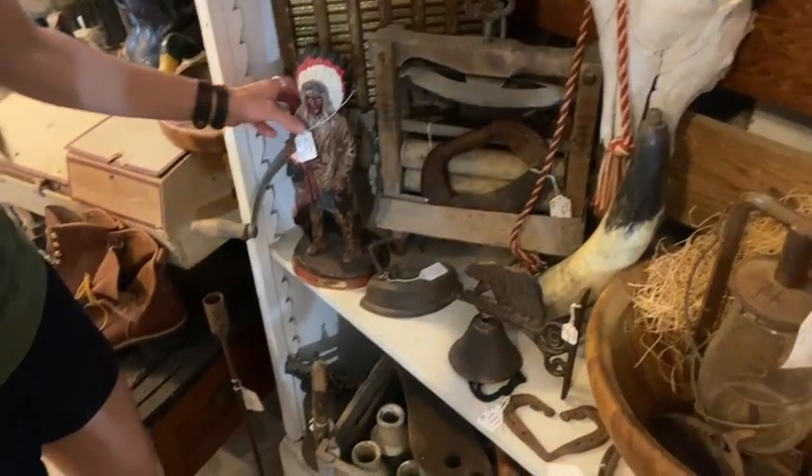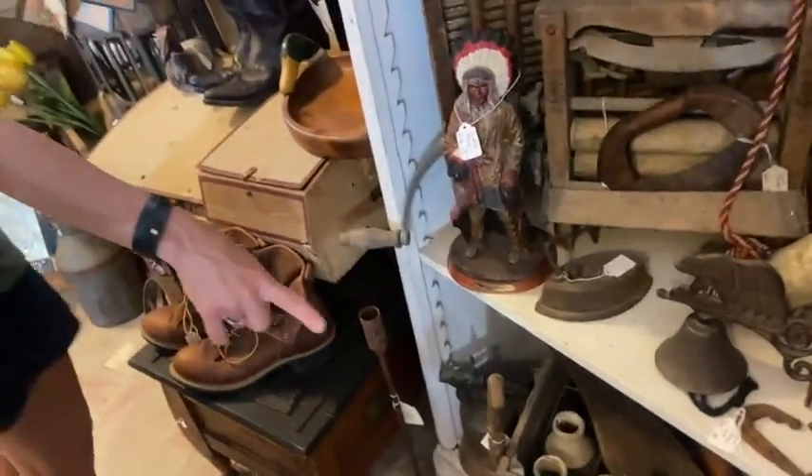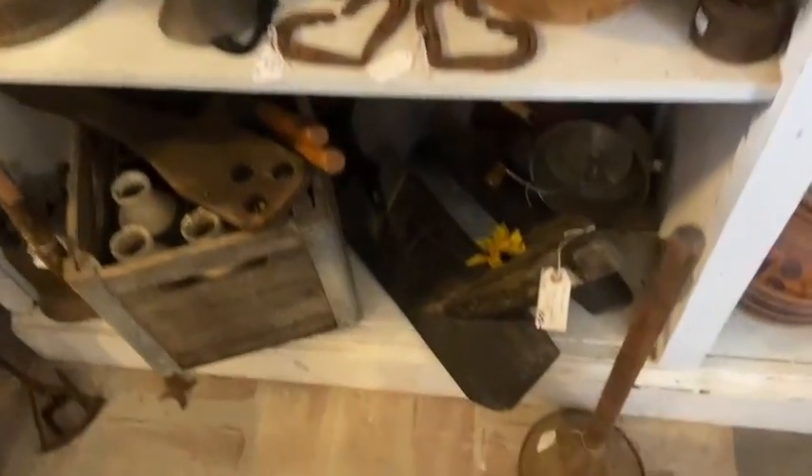Did you see this guy? $38 — the Indian chief. Then coming over here, we've got his pack saddles, the mission style. I love those.